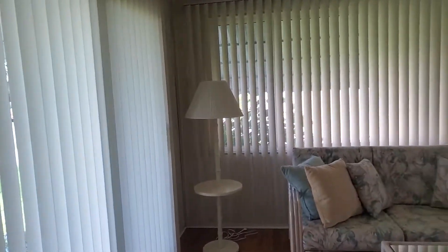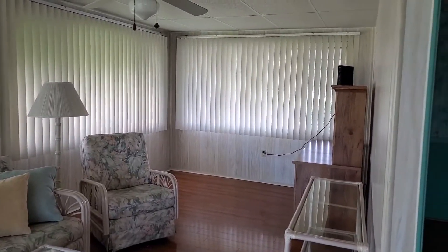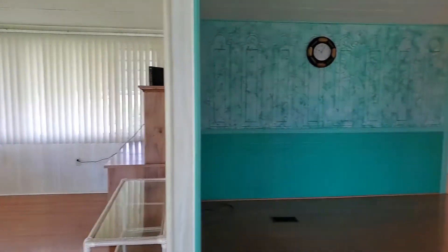All the windows in this house have been updated. The sliding glass doors — there are three — they've all been updated. The roof is five years old and has a transferable warranty.